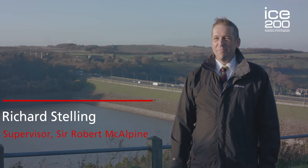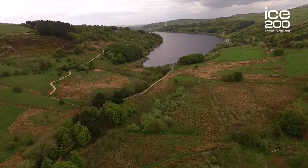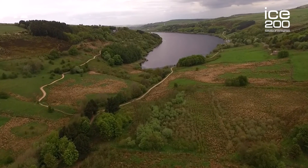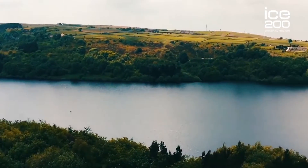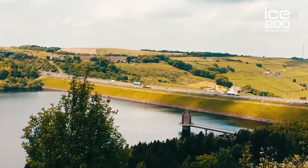If you've ever travelled along the M62, you may have noticed a large expanse of water that appears to run under the road. If so, you've passed by Scammonden Reservoir and, probably without even noticing, travelled over the only dam in Britain that is also part of a motorway and a true engineering marvel.